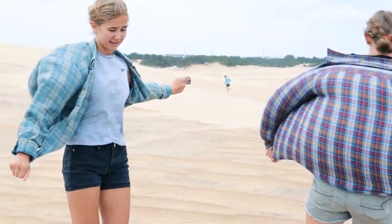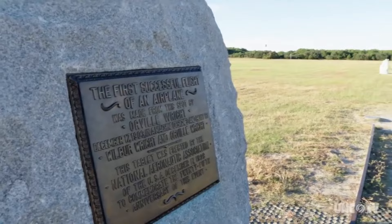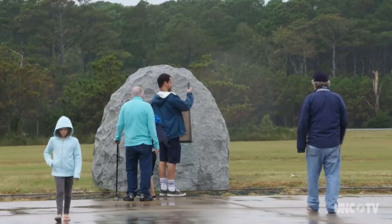History buffs, aviation enthusiasts, or really anyone who is interested in planes and flying should definitely check out the Wright Brothers National Memorial in Kill Devil Hills. This is the place where Orville and Wilbur Wright first took flight on December 17, 1903. After touring the Visitor Center, walk out onto the field and visit the actual spot where the plane first left the ground all those years ago. Come and see a true national treasure in Kill Devil Hills.